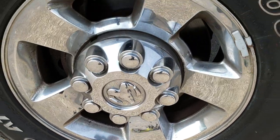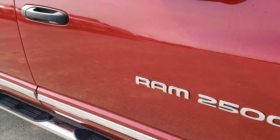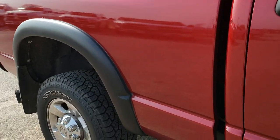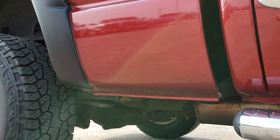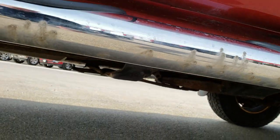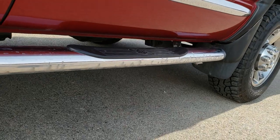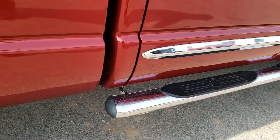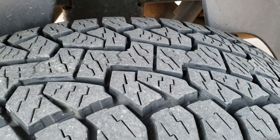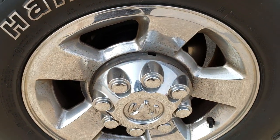Passenger side rim has no major scuffs or scrapes. As you go down this side of the truck, you can see just how clean the body is — how reflective and mirror-like that paint is. The rockers are all in pretty nice condition, maybe just a little bit of bubbling in the middle there, but otherwise very, very nice. Back tires have just as much tread as the front tires, maybe even a little bit more. The back rim has no scuffs or scrapes.